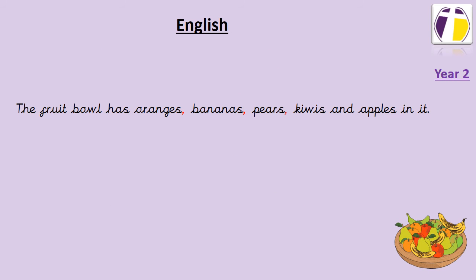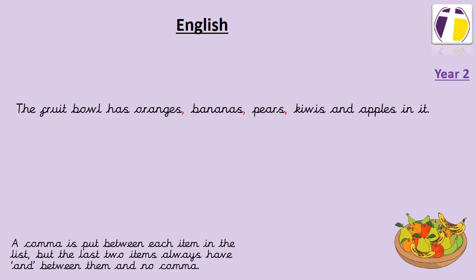Okay, so I've added commas into my sentence and it reads like this: the fruit bowl has oranges, bananas, pears, kiwis and apples in it. As you can see I've put a comma after each item in my list except for after 'kiwis' because I don't need to put a comma if I've got the word 'and'. The comma is put between each item in the list, but the last two items always have 'and' between them and no comma.